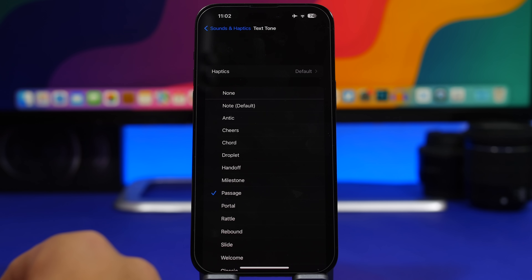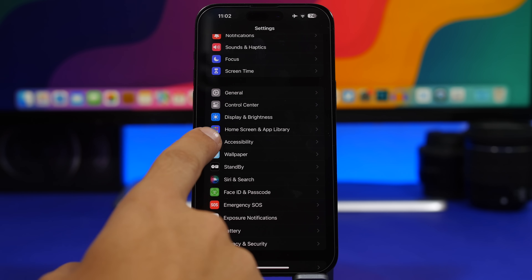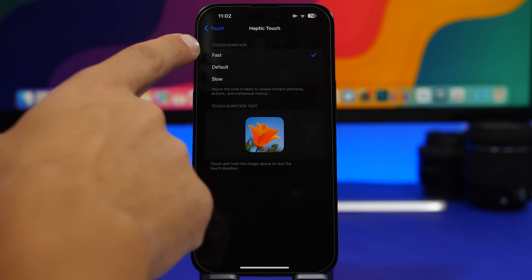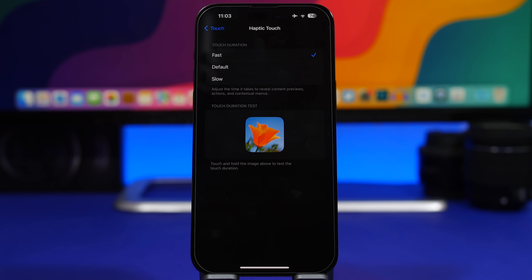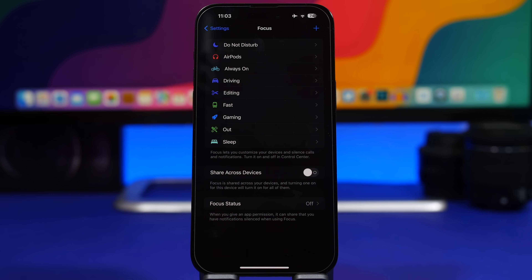One thing I would suggest you do the minute you install iOS 17 is head into Accessibility settings, then go to Touch, and right here under Haptic Touch make sure you choose Fast. Previously you had Normal and Slow options, but now there's a new option called Fast, and it actually makes haptic feedback much faster and makes your device feel much, much faster overall.